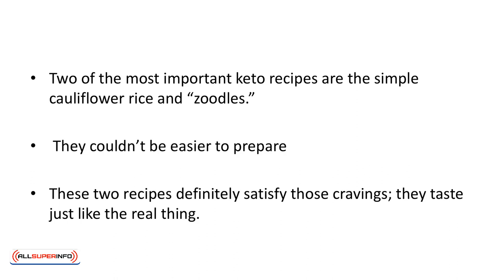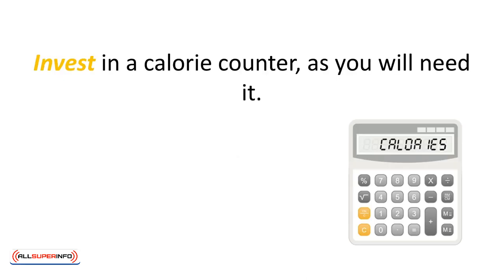They couldn't be easier to prepare. People can get frustrated on the keto diet when they crave pasta and rice, and these two recipes definitely satisfy those cravings. They taste just like the real thing. The zoodles can be used for any pasta dish. Invest in a calorie counter as you will need it.